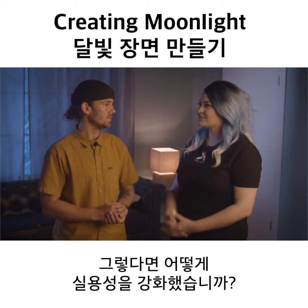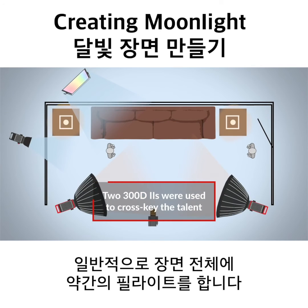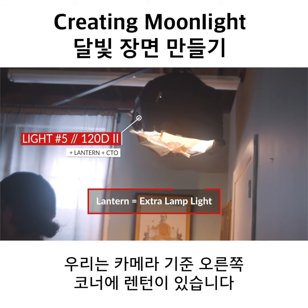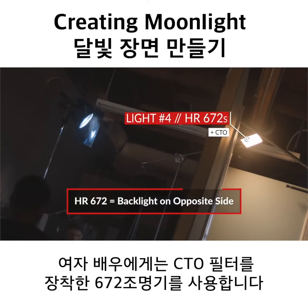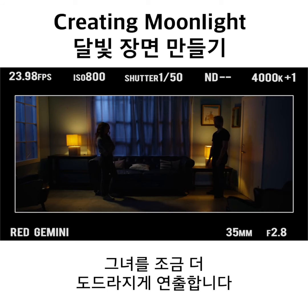So how did you augment those practicals? We started out with two 300Ds, camera left and camera right, cross-keying talent and generally giving a little fill throughout the scene. To augment the practicals a little bit more, we had the lantern rigged in the back corner camera right, giving our male talent a little bit of definition. For our female talent, we had a 672 with a CTO filter giving her a little bit of backlight and definition, popping her a little bit more.